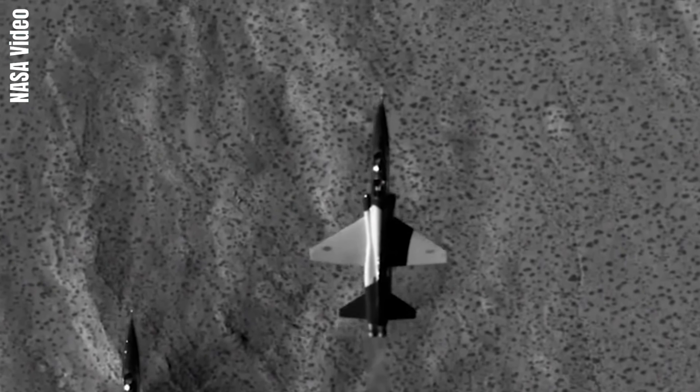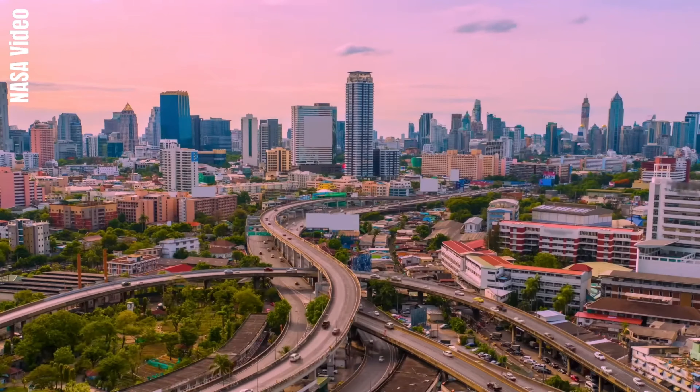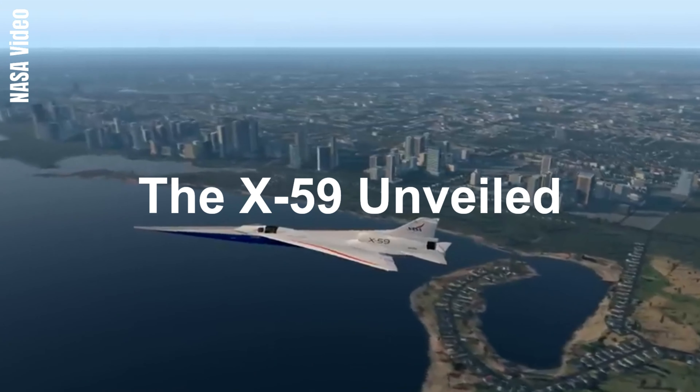These sonic booms can be particularly loud and startling, and may even cause minor damage to some structures. This led to the prohibition of routine supersonic flight overland.